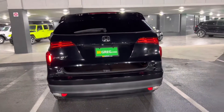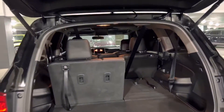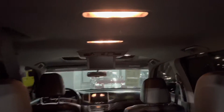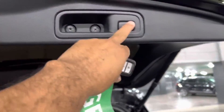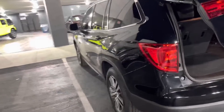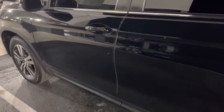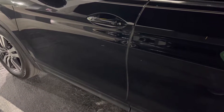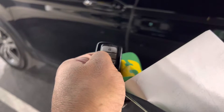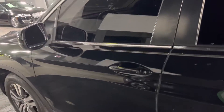You can see the remote auto start, third row seat, leather seat. It does have a DVD player, and auto start with the remote works from outside.